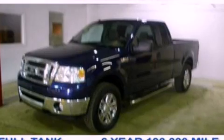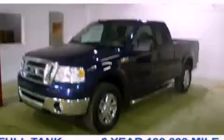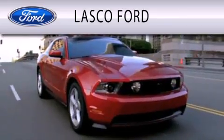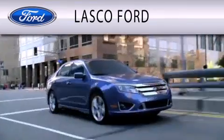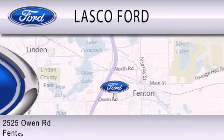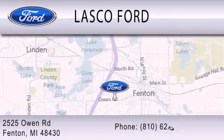Contact us today and schedule your opportunity to see this vehicle in person. Lasko Ford is dedicated to doing everything possible to ensure that the experience you have selecting your vehicle is as pleasant as possible. We are located at 2525 Owen Road in Fenton.